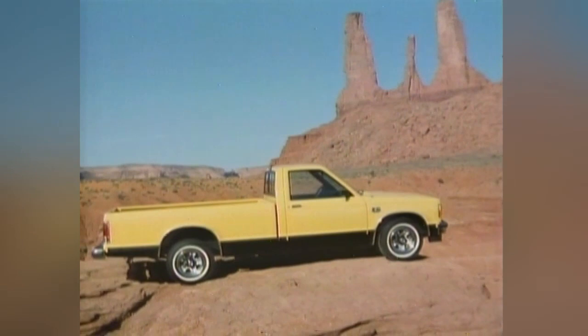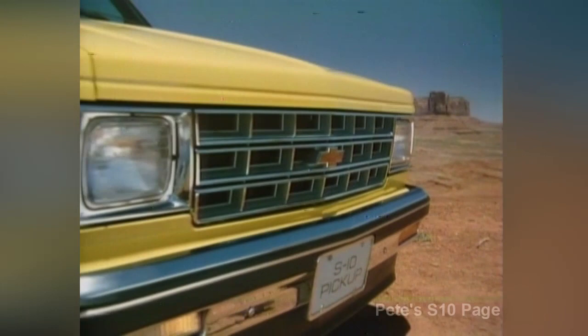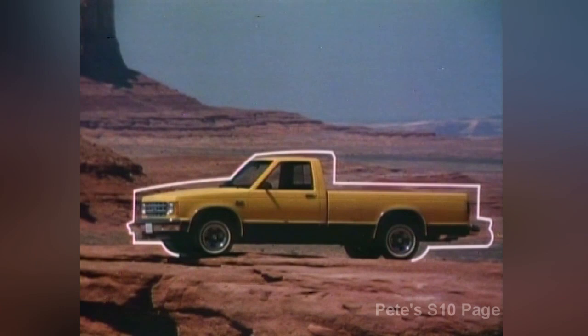Introducing the 1982 Chevrolet S10, the all-new American-made pickup built to handle America's demand for a hard-working, economical truck. The S10 has a bold, brawny, full-size pickup look, from its distinctive front end to its stylish, ready-for-work business end that's built to handle tough jobs for commercial or personal applications. And its new practical size makes this truck stand out.